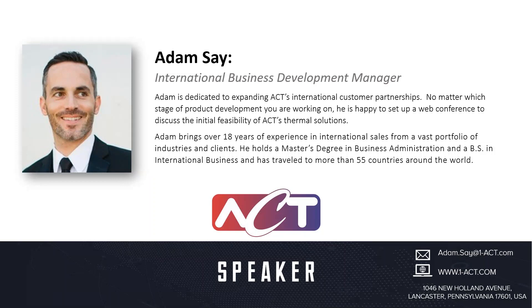Welcome, and thanks for joining me virtually for this presentation — a comparison of advanced passive and active cooling solutions on the basis of size, weight, and power. I am Adam Say from Advanced Cooling Technologies, or ACT, located here in Lancaster, Pennsylvania.